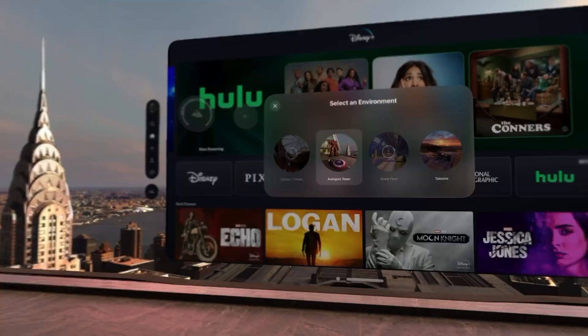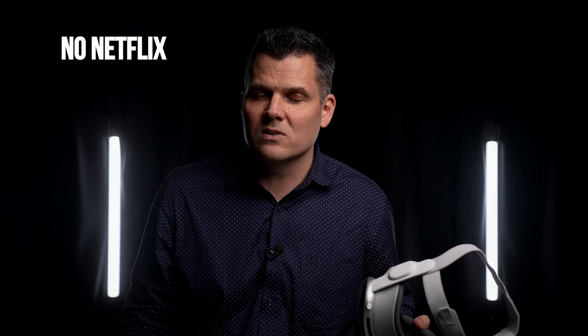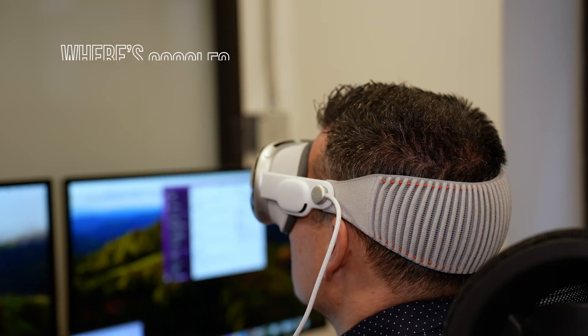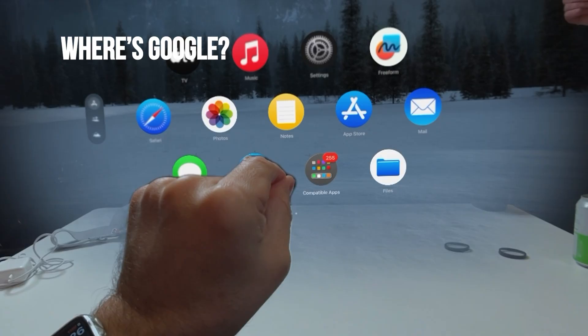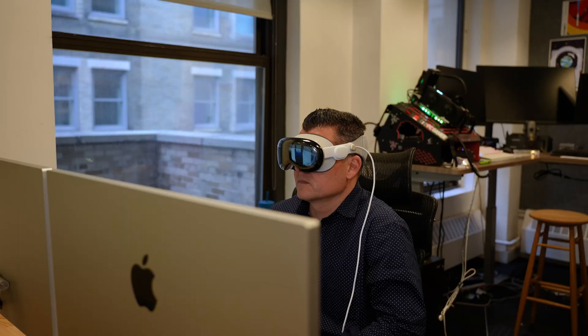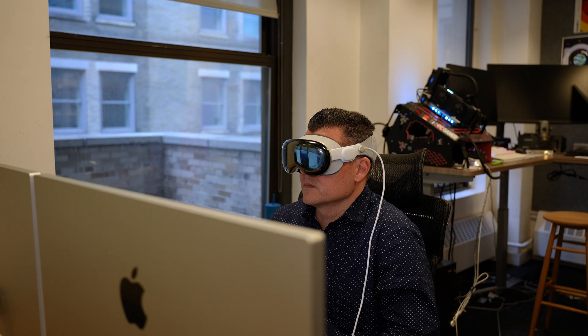In terms of what's missing from the Apple Vision Pro, I'd say that the lack of Netflix is still a big one. You technically can get to it through Safari, but it's not optimal, and you can't download things to watch when you're not on Wi-Fi. The bigger missing ingredient for me is Google. There's no YouTube, no Gmail, no Google Docs, and no Google Meet. Yes, I can access these services through the MacBook Virtual Display feature, but I still can't attend meetings through Google Meet using my digital persona.